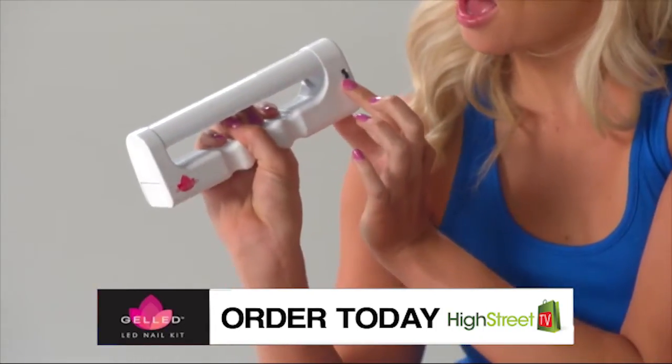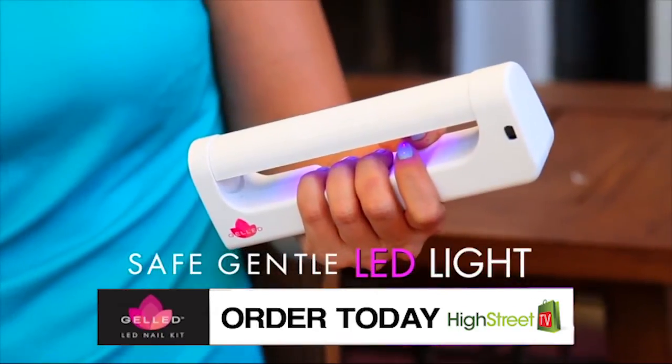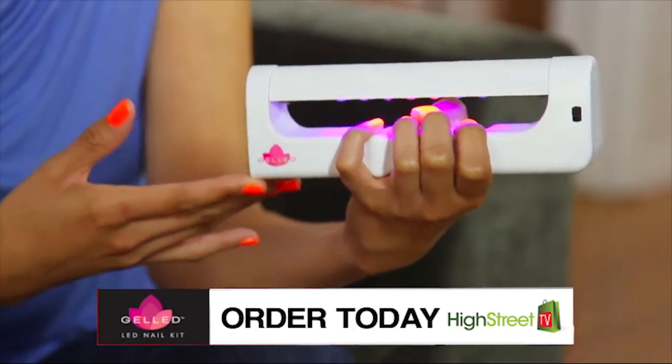Then place all five nails under gelled's specially designed LED lamp. It's super lightweight and you can even walk around whilst using it. And thanks to gelled's amazing design, you can get all five nails done at one time.